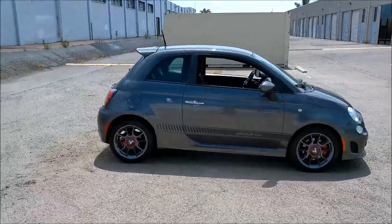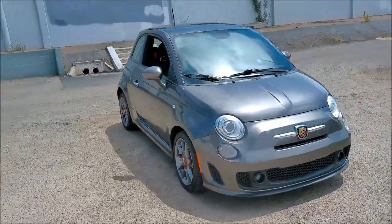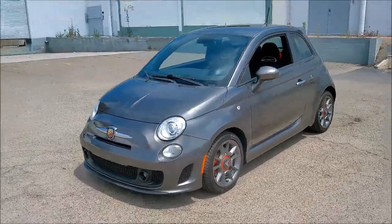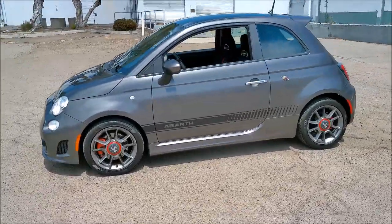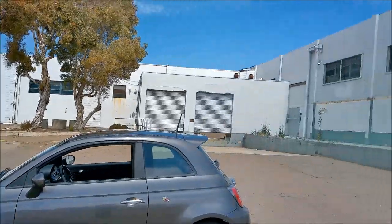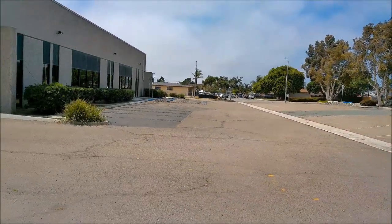It's kind of a goofy looking car, which is why I like it a lot. I think the factory did a good job souping up the standard Fiat 500. And like I said, I'm most impressed by how much nicer the surroundings look on this camera versus the Kodak PixPro.